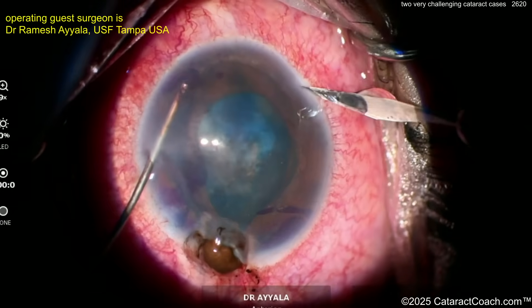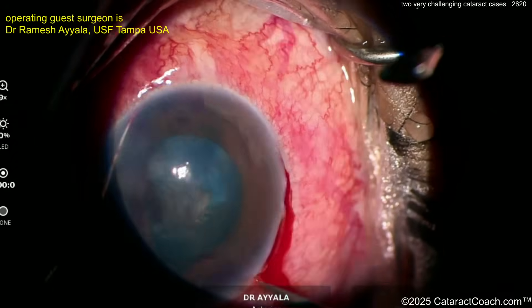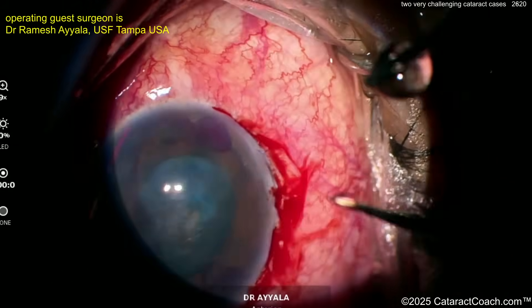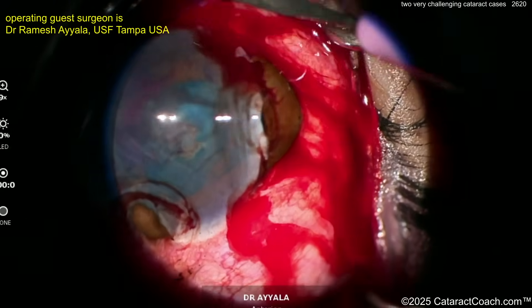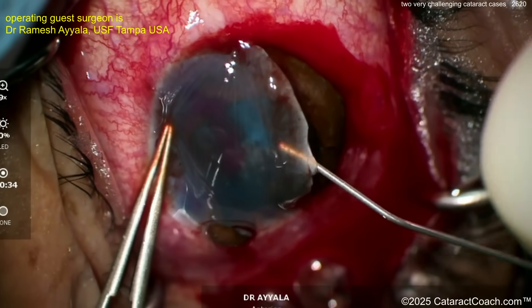The surgeon is going to use a small blade and make an entrance into the anterior chamber. It looks like you're going to get an extracapsular cataract extraction — or actually in this case the correct term is intracapsular, because you can move the whole nucleus and the whole lens including the capsule. So enlarging this incision and let's see what gets delivered.